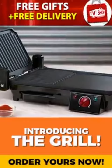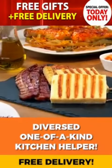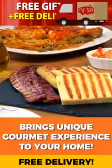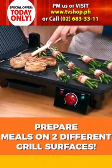Today we are proud to present The Grill, a diverse, one-of-a-kind helper for your kitchen. The Grill brings unique gourmet experiences straight into your home. Thanks to its unique design, you can prepare meals on two different grill surfaces.